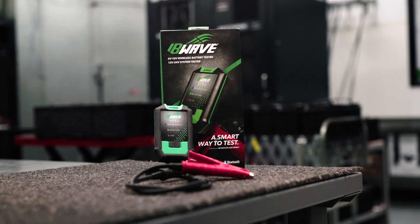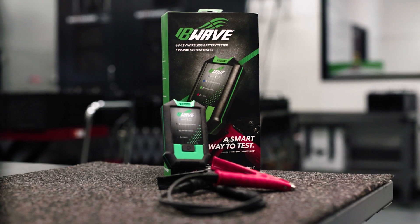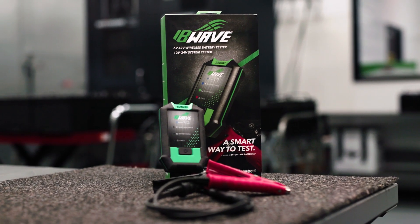Hi, I'm Gail Kimbrough and I'm Jeff Barron. Today we're going to be talking about new technology. We're gonna be talking about the Wave. Today we're excited to discuss new battery technology and tester, the IB Wave.